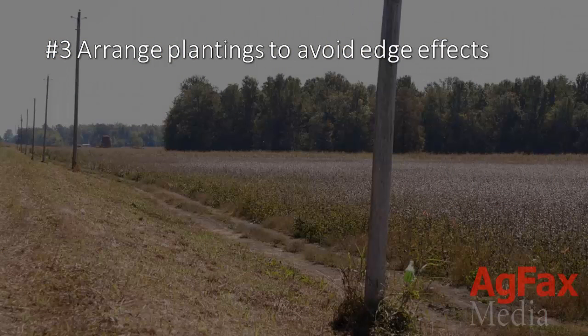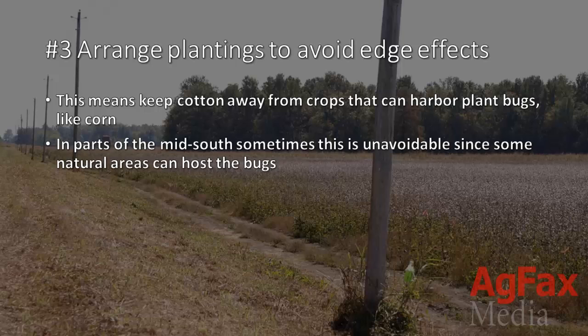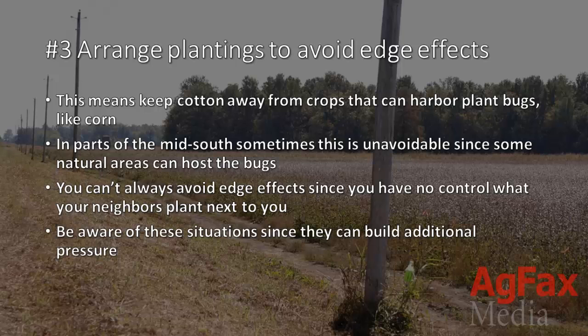3. Arrange plants so that you avoid edge effects. This means keep cotton away from crops that can harbor plant bugs, like corn. In parts of the mid-south, sometimes this is unavoidable since some natural areas can host the bugs. You can't always avoid edge effects since you don't have control over what your neighbors may plant next to you, but at least be aware of these situations since they can build additional pressure.